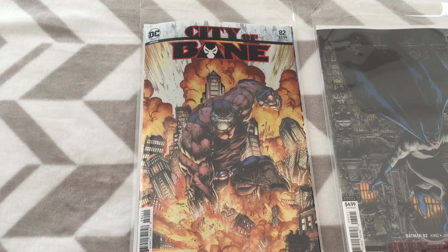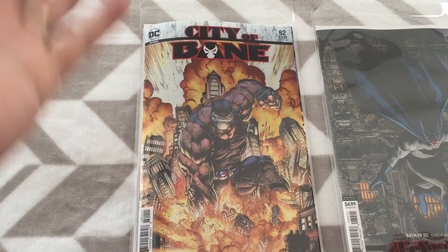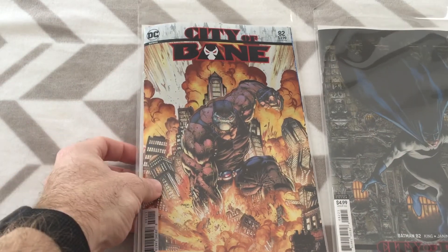I just wish DC would go back, at least with the main run titles, and give us the cardstock covers. Maybe I'd be willing to pay $4.50. You can mark the variant covers up to $4.99, whatever the case may be. I just like quality covers. But this acetate one was pretty cool — it's a gimmick, it is what it is.